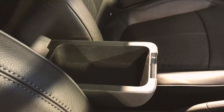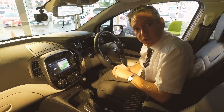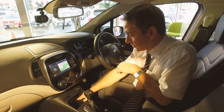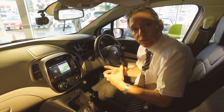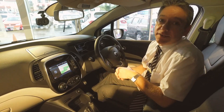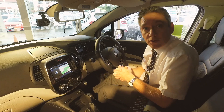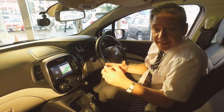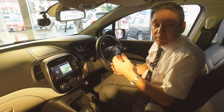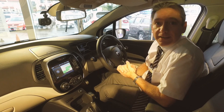We all want to stay connected, and you can do just that in the Renault Captur. You can connect via USB, auxiliary, or Bluetooth from your phones and media devices, allowing you to stream playlists stored on your phone. More importantly, it's hands-free, so you'll never miss those important calls — keeping you connected and keeping you safe.